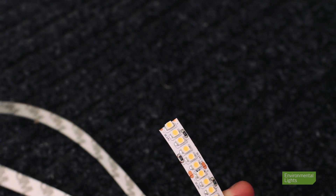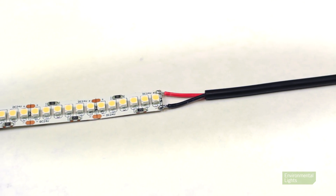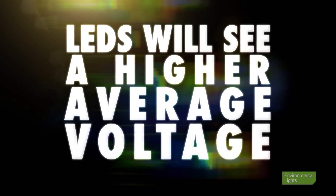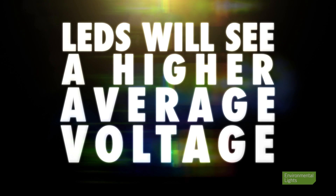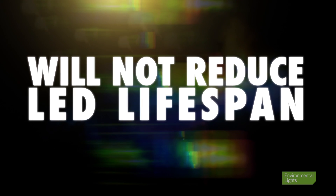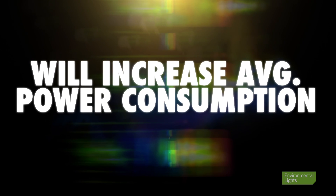The result is that power consumption does not change in a perfectly linear way when strip light is cut. When standard LED strip light is cut and used in shorter lengths, there is less distance for voltage drop to occur over. This means that the LEDs will see a higher average voltage compared to the LEDs in a full reel, since the LEDs are closer to the power supply. It is not an issue for the LEDs themselves and will not reduce the rated lifespan, but it will increase the average power consumption per foot.